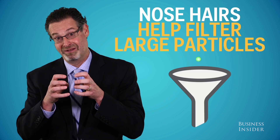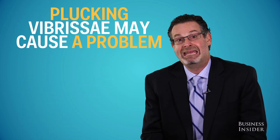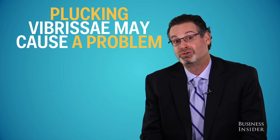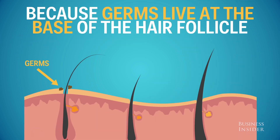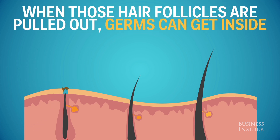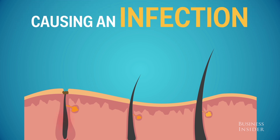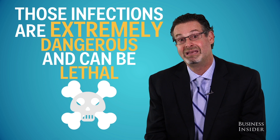The vibrissa hairs on the front are helpful filters for large particles. It may be a problem when people trim those hairs too close or pluck them, because there are germs that live at the base of the hair follicles. When those follicles are pulled out, germs can enter that space and induce an infection. Those infections are extremely dangerous — they can be lethal.